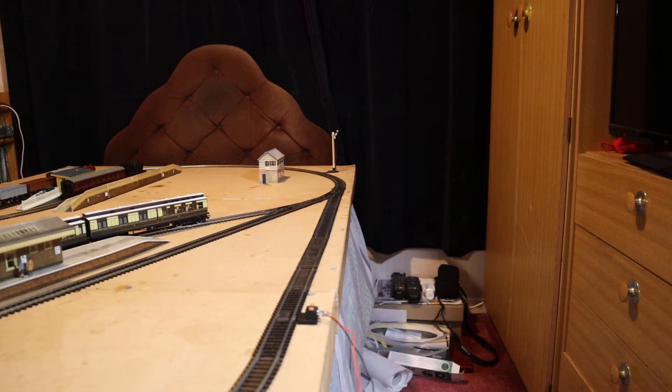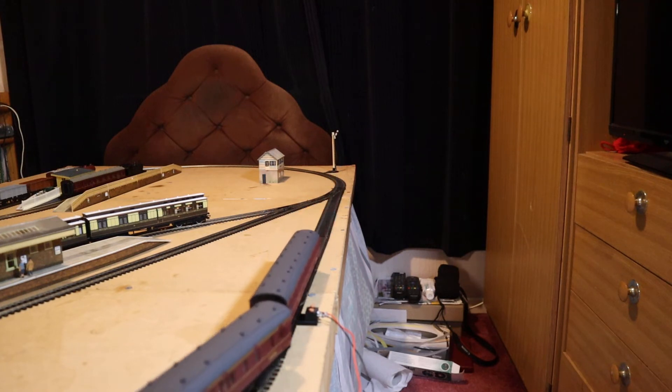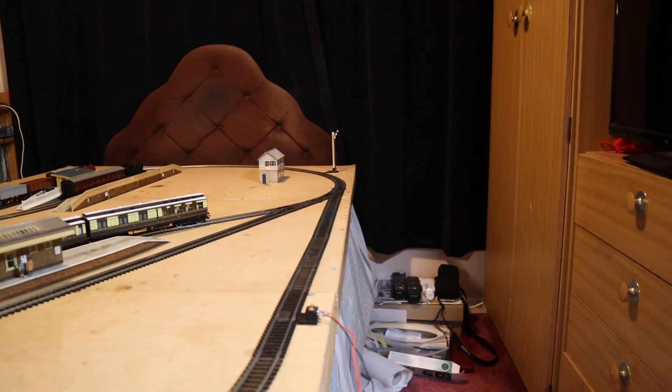I got the model and was quite delighted with it. I put it onto the tracks, turned up the controller and it didn't move. At least if it did, it was moving very slowly with the wheels spinning rather crazily.